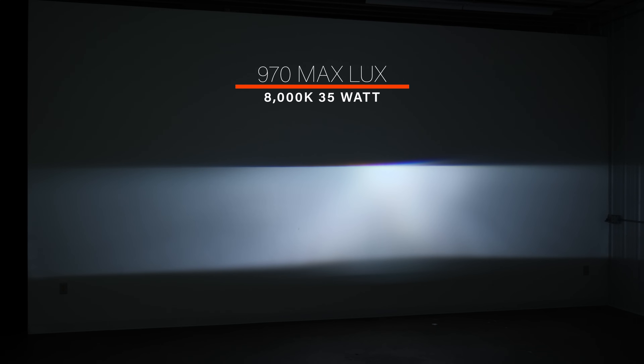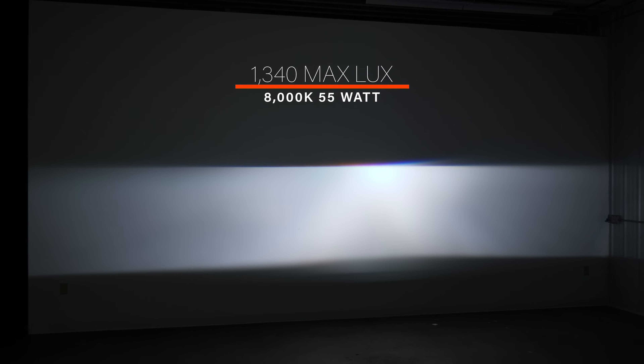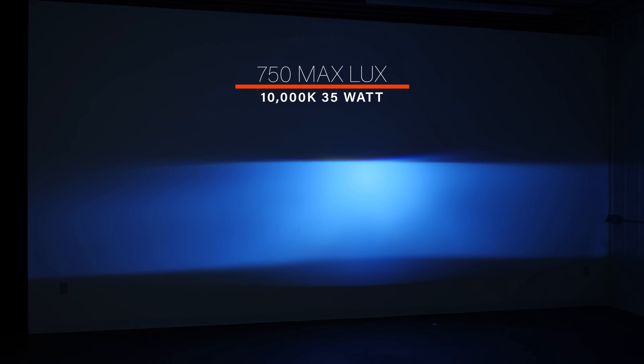The 8,000K HID bulb came in at 970 maximum lux — a surprisingly small step from the 6,000K we just tested. Even though it's significantly more blue in color, the brightness didn't change a whole lot. When we put a 55-watt ballast behind the 8K bulb, the brightness jumped to 1,340 maximum lux and the color shifted down to look like a 6,000K bulb. The 10,000K blue HID came in at a maximum brightness of 750 lux with a 35-watt ballast, and with the 55-watt ballast it jumped up a little to 890 lux.